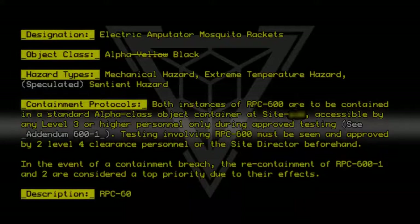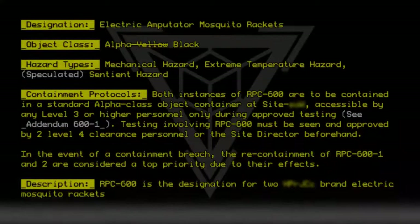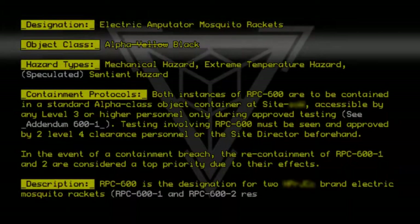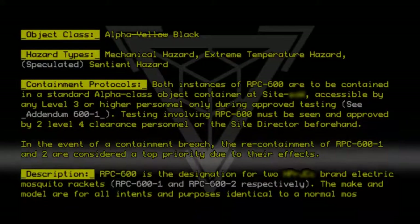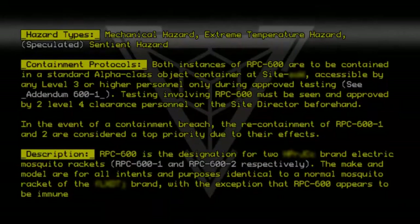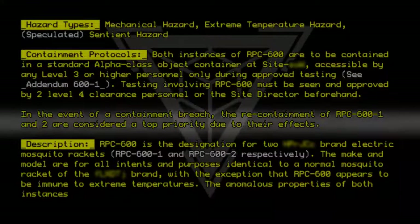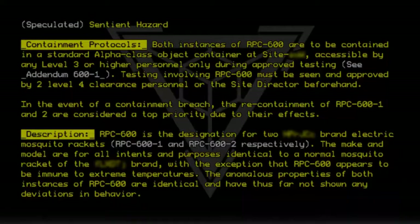Description: RPC-600 is the designation for two Valdewechel Morph brand electric mosquito rackets, designated RPC-600-1 and RPC-600-2 respectively. The make and model are for all intents and purposes identical to a normal mosquito racket of the brand, with the exception that RPC-600 appears to be immune to extreme temperatures. The anomalous properties of both instances of RPC-600 are identical and have thus far not shown any deviations in behavior.